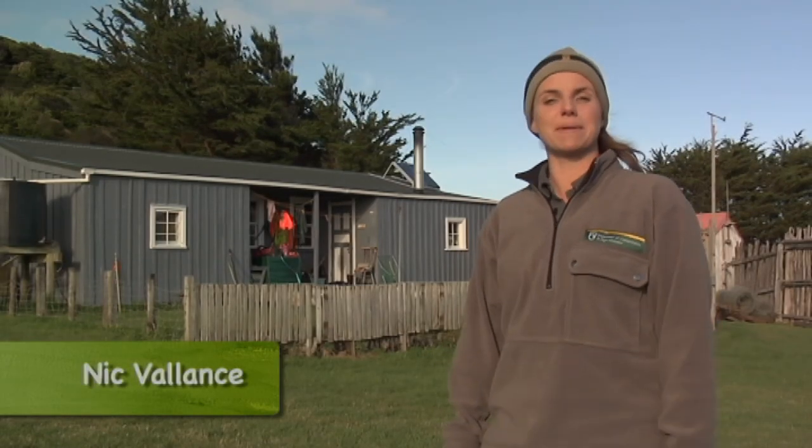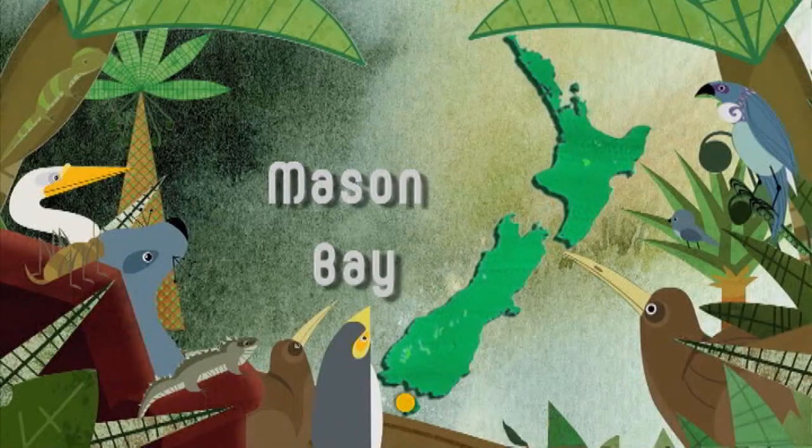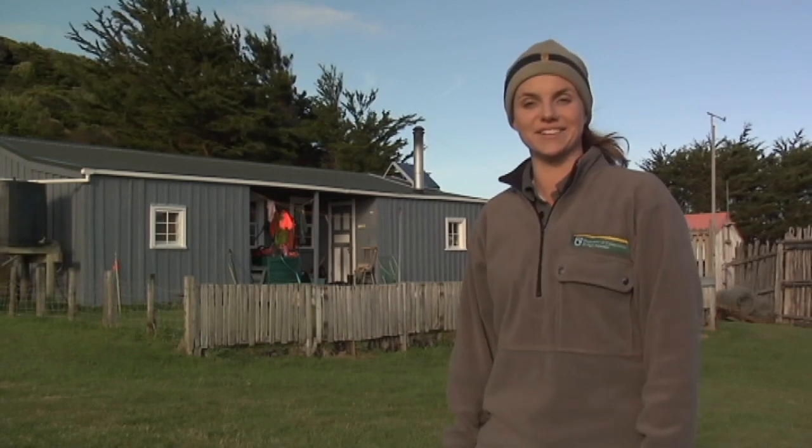The isolated wilderness of Mason Bay on Stewart Island is a great place for getting back to nature and for experiencing our early farming routes with a trip to the Island Hill homestead. This weathered old granddad of a house has a lot going for it aside from its age.